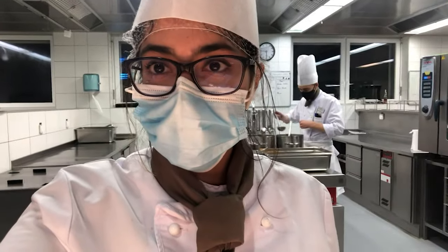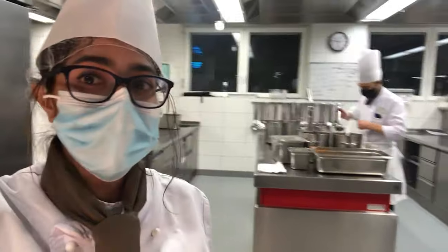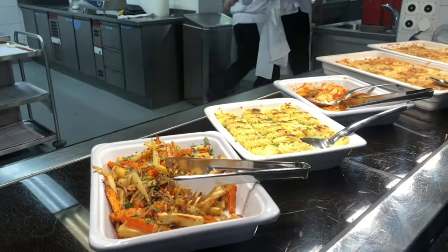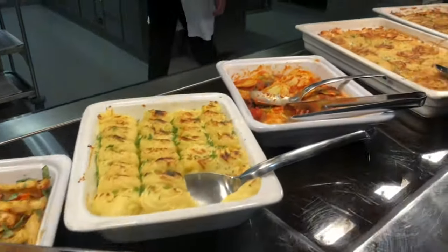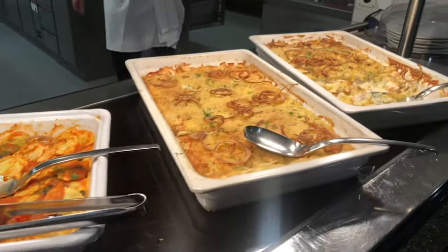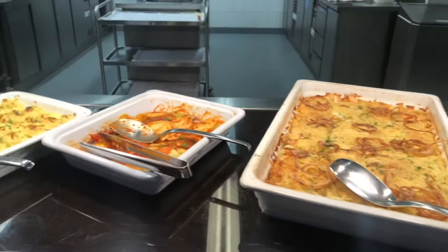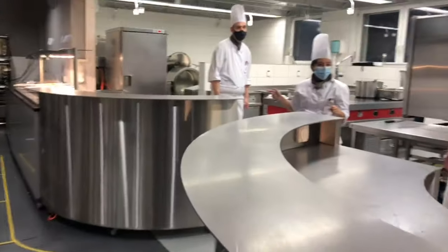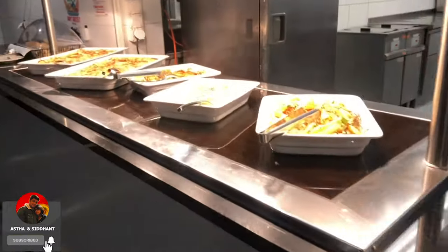Back in the kitchen, guys. Let's do service. Finally I am done with my service and the food is ready. You can all see this — this is all made by me and my team today, and this is my kitchen.